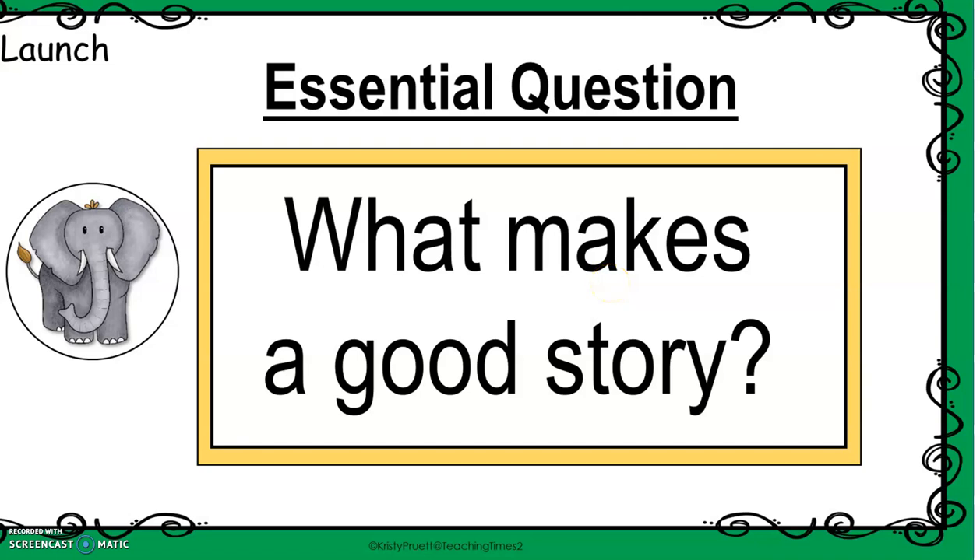Hi boys and girls, today I am so excited for our Written Wisdom lesson because today we are going to look back at all the books that you read in Module 2. We are going to sort them, just like we did at the beginning, into stories and informational text. And then we are going to plan our very own story. So you are not going to be just a reader — you are going to become the author.